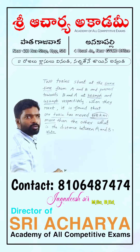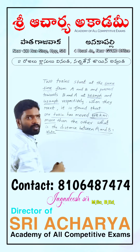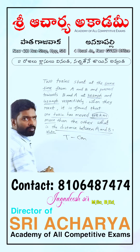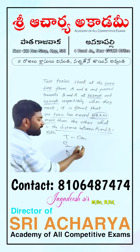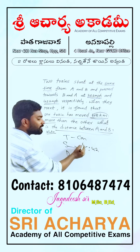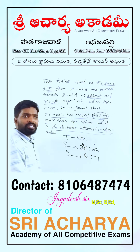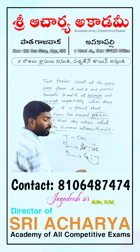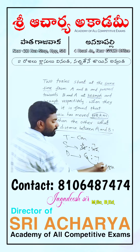There is a distance between A and B. The distance is a constant. The speeds are 36 km per hour and 42 km per hour. The difference between the distances covered is one unit. This one unit value corresponds to 48 km.